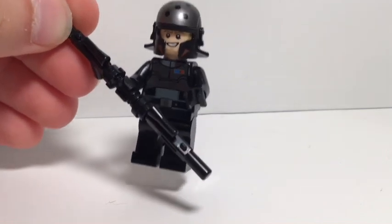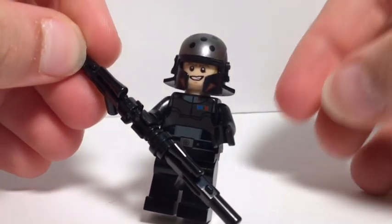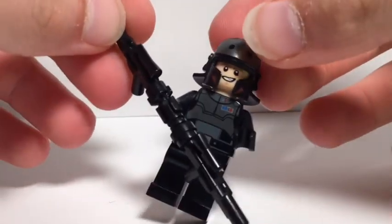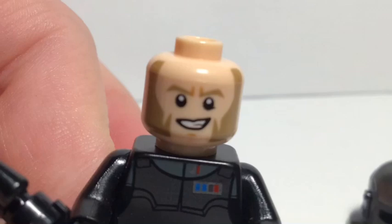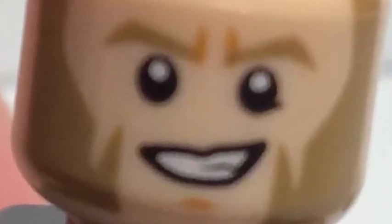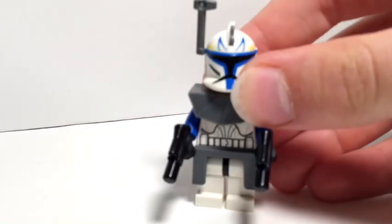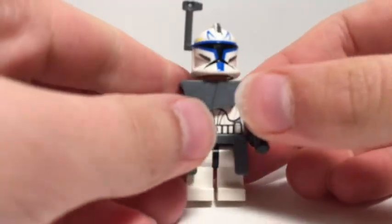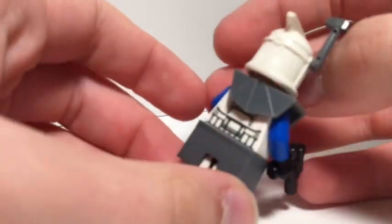Agent Kallus is from Star Wars Rebels and he goes for around 50 dollars. His armor looks very cool, but when you remove the helmet you will see the worst beard ever. Agent Kallus is a fan favorite minifigure — his armor pieces make him look super cool, and there's actually an exclusive head to this minifigure which makes him look that much cooler.